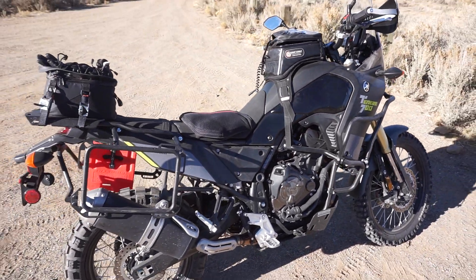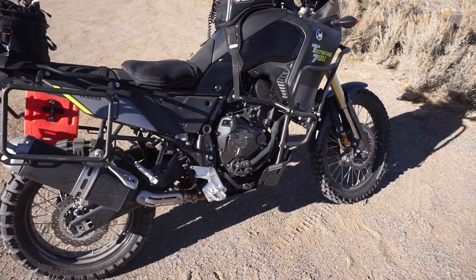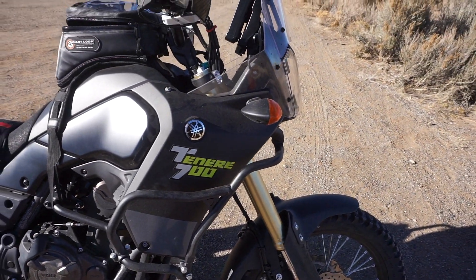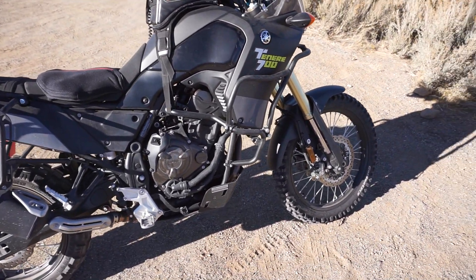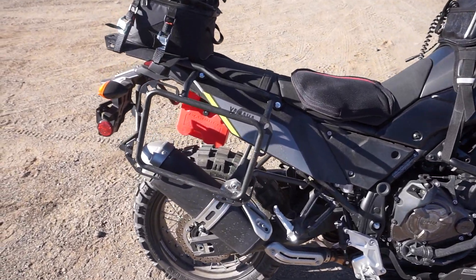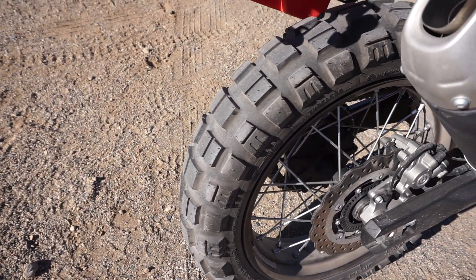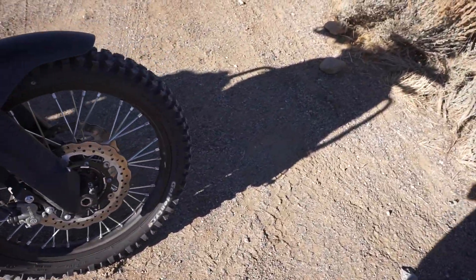I bought it used and it was fairly well set up — came with a bunch of stuff like the pannier rack, skid plate, upper and lower crash bars. I think I'll switch those out for a different style, more sleek and not as heavy. It came with stock tires, which I promptly switched out. Made a huge difference on the dirt. I went with the Mitas E10 Dakar in the back and a Golden Tire up front — super knobby, but I love it.